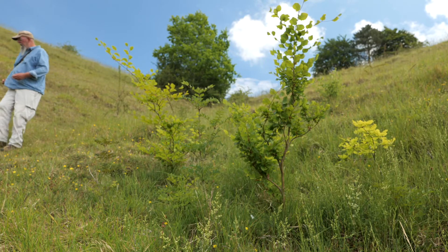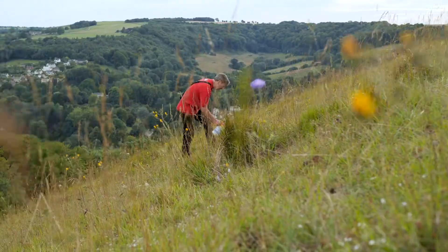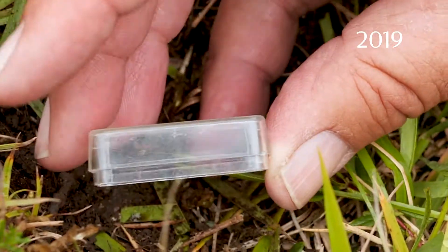Last year we reintroduced just over 500 large blue caterpillars onto this site. Then there's a very, very long wait — an impatient wait — to see what's going to happen the following year.